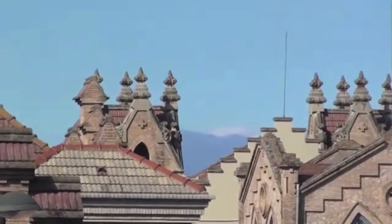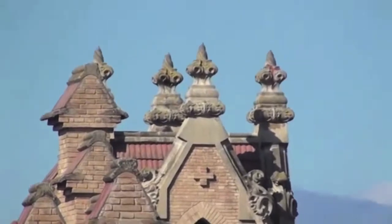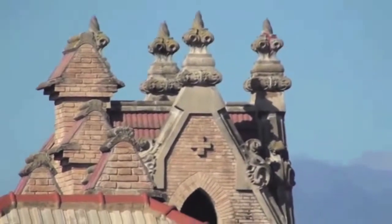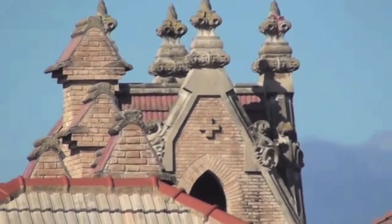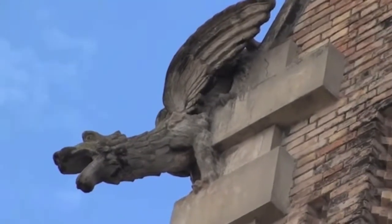Se encuentra junto a un parque y separado de la ciudad por la vía férrea. Está encerrado por una valla perimetral exterior de hierro forjado en bellas formas, que se apoya en un muro de ladrillo y piedra, que encierra una serie de cinco bloques longitudinales que describen un conjunto de edificios comunicados intercalando jardines llenos de plantas.